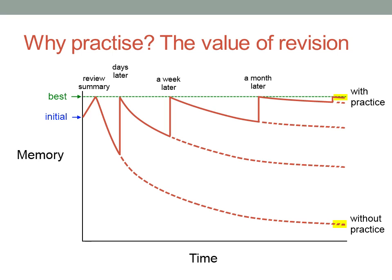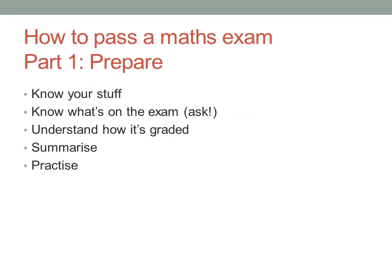You need to start your revision no more than a week into your course, and you need to maintain it consistently right up until the exam. Like an athlete, you need to practise so much that the skills become second nature. You can only get better by practising. If you revise and practise enough, you'll be confident that you know your stuff, and then you know you're ready to do the exam.